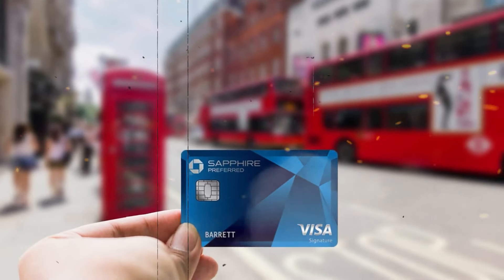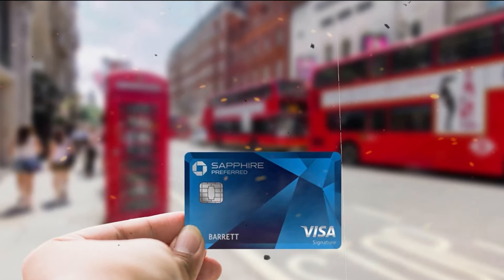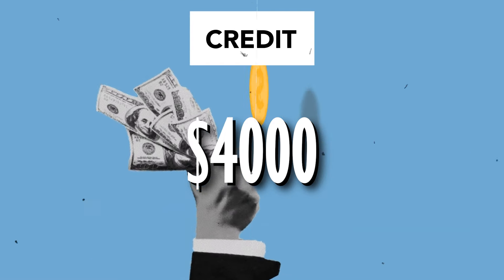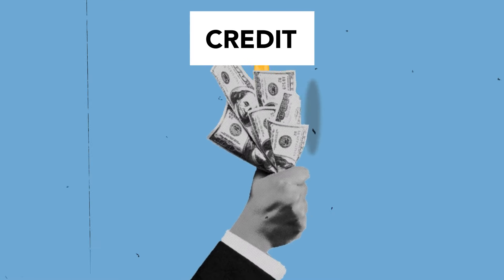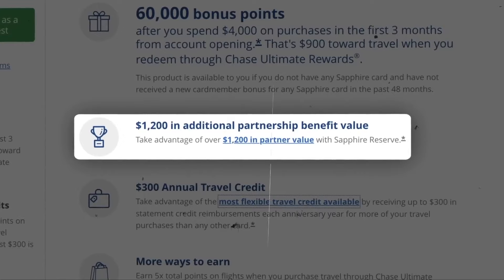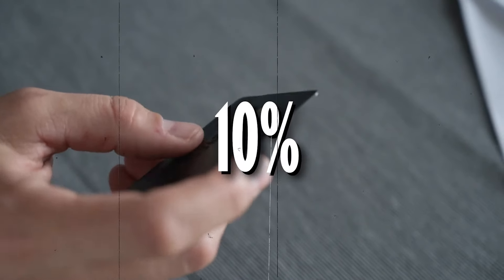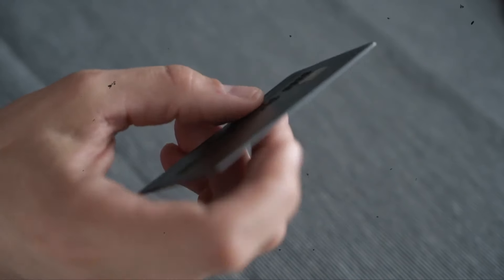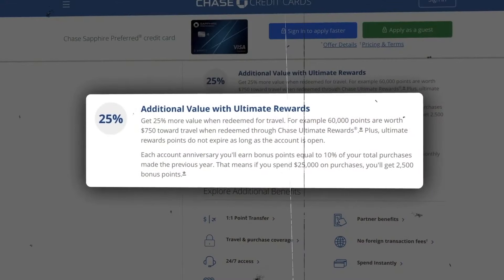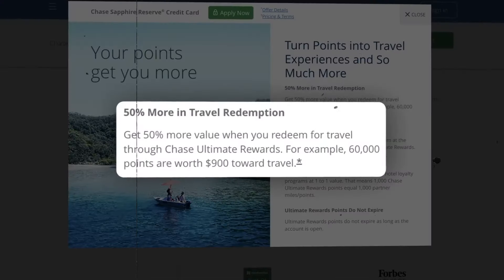With the Chase Sapphire Preferred, you can earn three points for dining, select streaming services, and online grocery purchases, in addition to earning two points for every dollar spent on travel. You can also earn 60,000 bonus points after spending $4,000 on purchases within the first three months of having the card. All points can be redeemed at a rate of 1.25 cents each through Chase's travel portal, or transferred to one of Chase's 14 travel partners for potentially even more valuable redemptions. You'll also receive a 10% anniversary point incentive and an annual $50 hotel credit when booking through Chase's Ultimate Rewards travel portal.